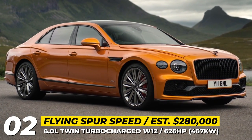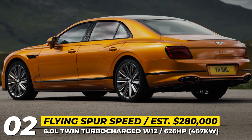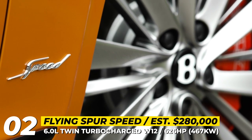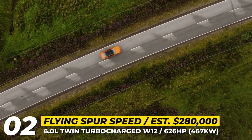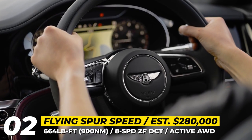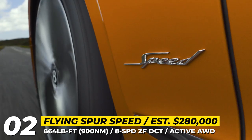The Bentley Flying Spur Speed arrives in 2023 as the high-performance crown jewel of the Flying Spur portfolio and the fastest production four-door sedan in the world. The Spur Speed is one of the last Bentleys offered with the W12 6-liter twin-turbo mill, which has an 85-horsepower edge over the Flying Spur S, producing 626 horses and 664 pound-feet. These numbers deliver a 207 mph top speed and a 3.7-second 0 to 60.